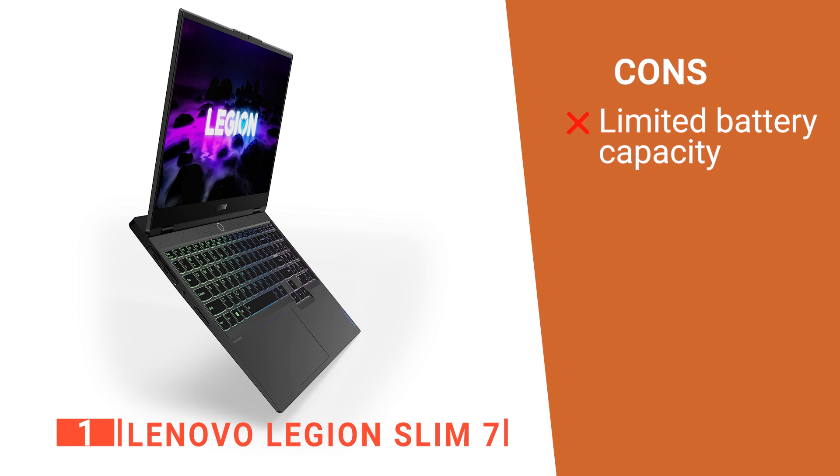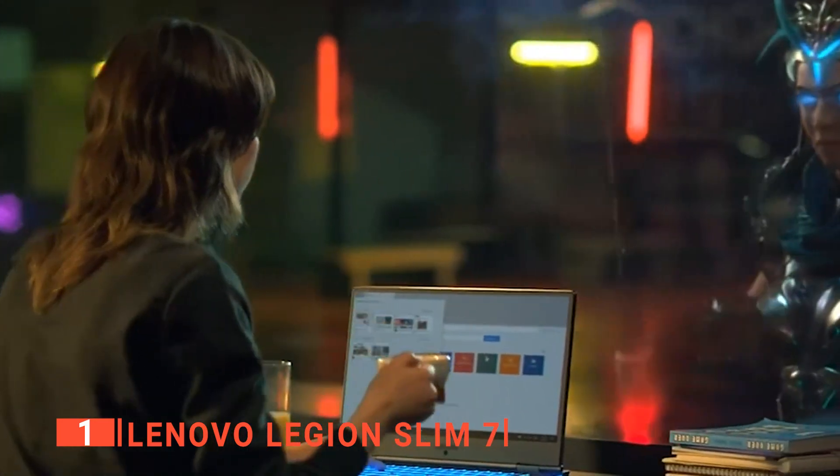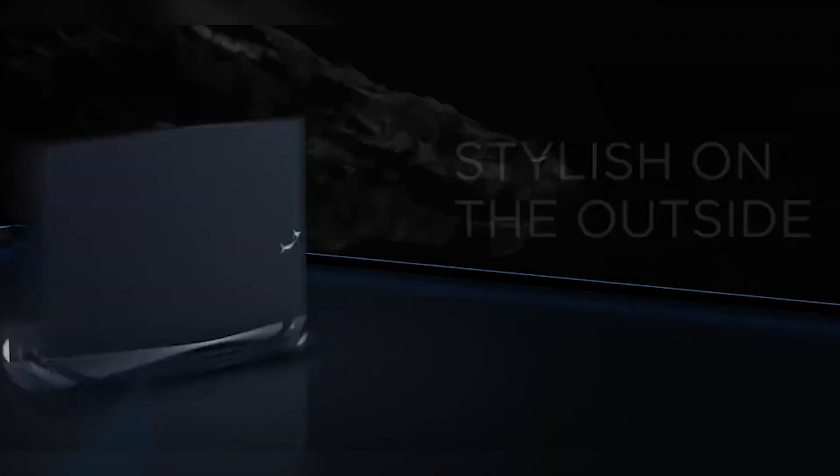However, its slimline design means the battery is smaller than other models. The Legion Slim 7 is the sleekest and most powerful Lenovo laptop on the market and is ideal for business use, graphic design, and gaming.